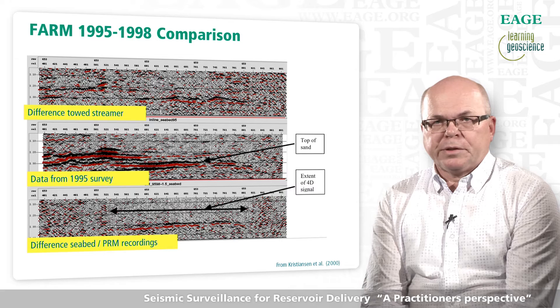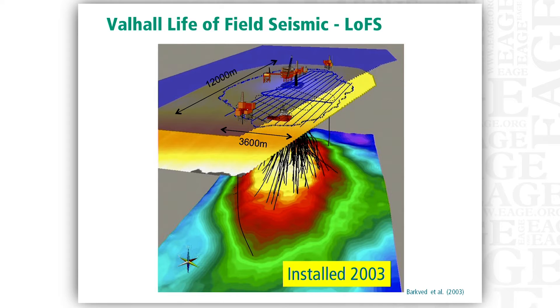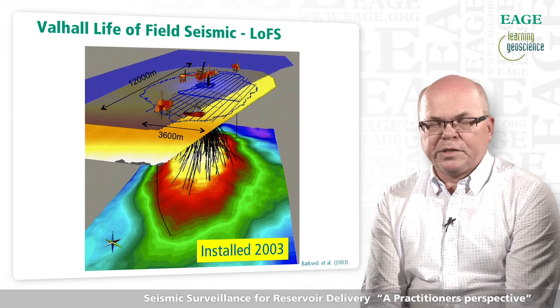The Foinaven project demonstrated that it was feasible to build, install, and operate a permanent seabed receiver system for seismic reservoir monitoring in deep water. This was a stepping stone towards the world's first field-wide permanently installed four-component seabed array at the Valhall field in 2003. Let's hear from the BP Norway Valhall team presenting this project and its benefits in a video prepared for the reception of the OTC's Distinguished Achievement Award in 2011.